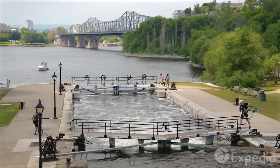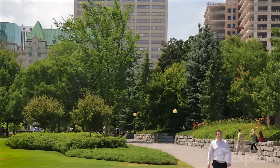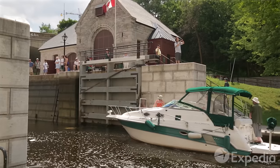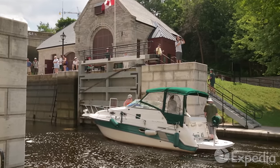Go for a walk or a bike ride to explore the downtown area and follow the pathways along the Rideau Canal. It cuts the city in two, and gradually makes its way down to the Ottawa River.